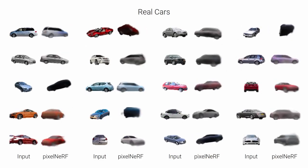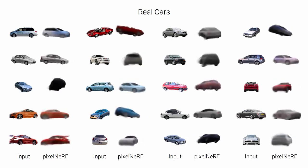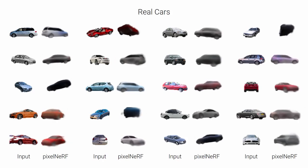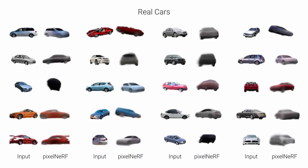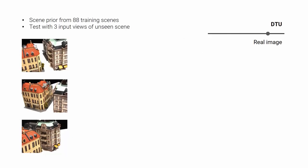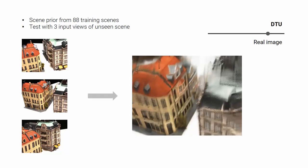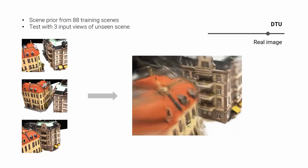We can apply a trained PixelNerf to real cars in a sim-to-real setting without any fine-tuning or camera estimation. Since our method operates in view space and does not require mask supervision, we can also perform wide-baseline view synthesis on complex real scenes from the DTU dataset, using only 88 training scenes.